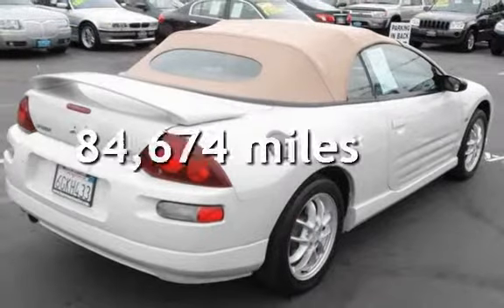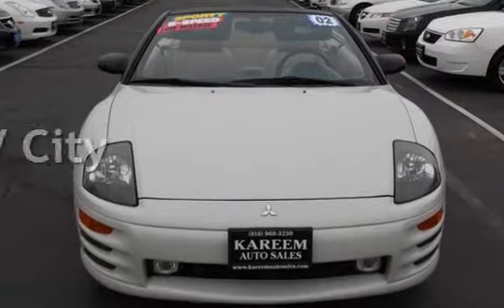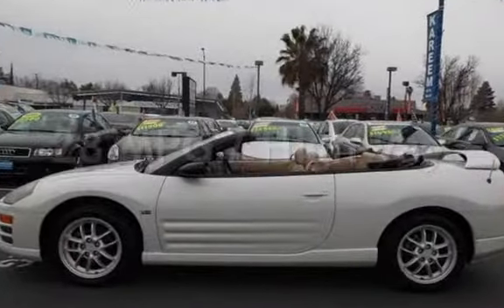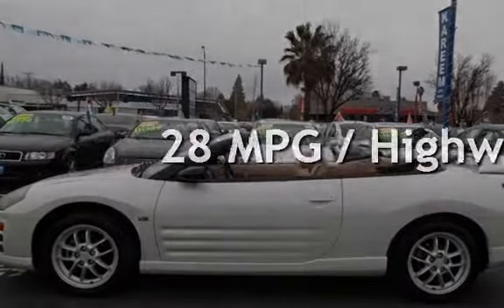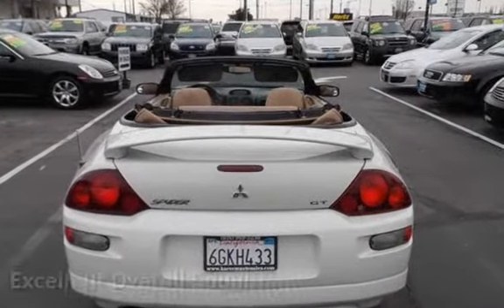This Mitsubishi has less than 85,000 miles on the odometer. Estimated fuel economy for this vehicle is 19 miles per gallon in the city and 28 miles per gallon on the highway. This vehicle is in excellent overall condition.